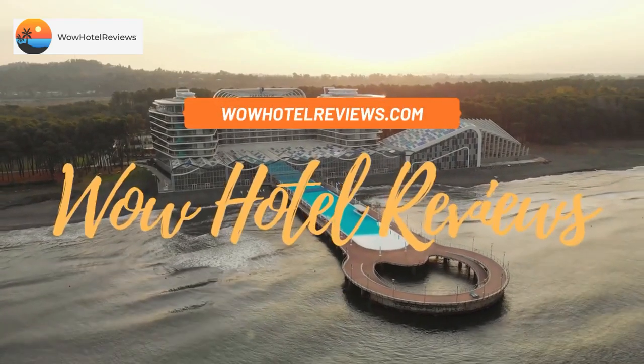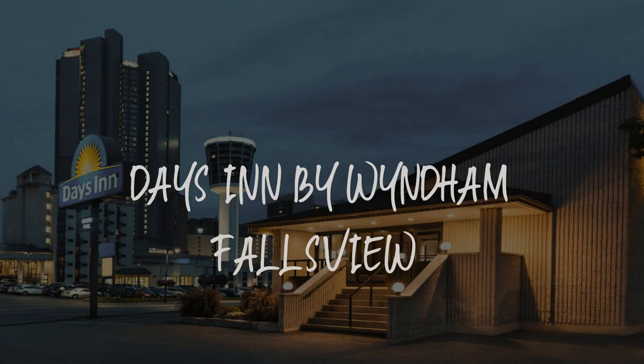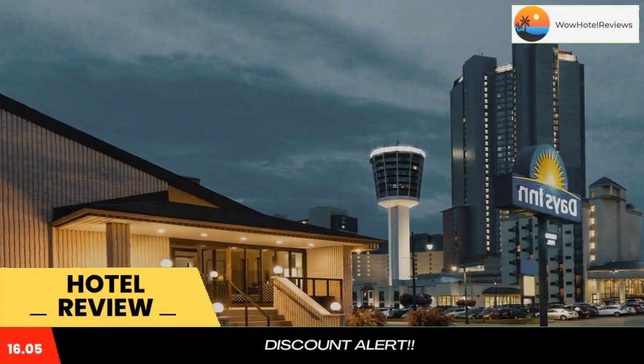Hello guys. Welcome to Canada Hotel Explorer. Today I am reviewing Days Inn by Wyndham Falls View. It's a three-star hotel. Please use our booking.com link in the description to book the hotel and get good pricing.